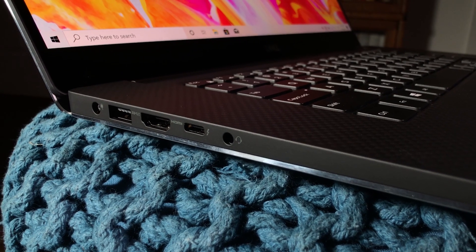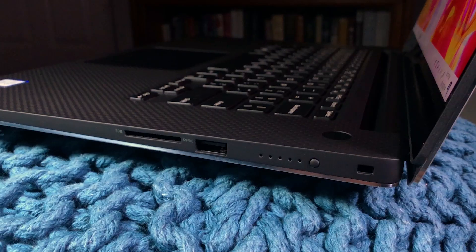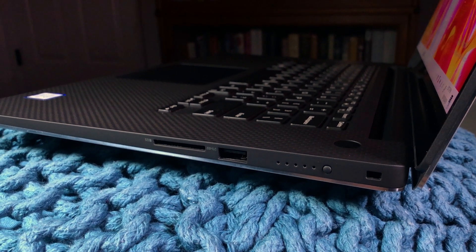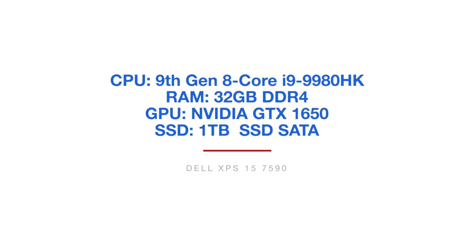You still have two USB slots, HDMI port, Thunderbolt 3, headphone jack, and SD card slot — basically everything needed to accomplish work as a creative professional. The model I'm reviewing has Intel's 9th generation 8-core i9 9980HK processor, 32 gigs of RAM, the NVIDIA GTX 1650 GPU, 1TB solid state hard drive, and the 4K touchscreen display. This computer is really spec'd out with a lot of great performance, but how do those specs actually handle real-life situations inside the Dell XPS 15?